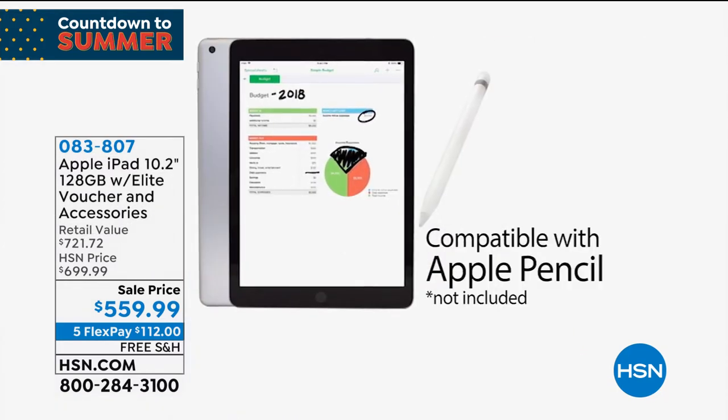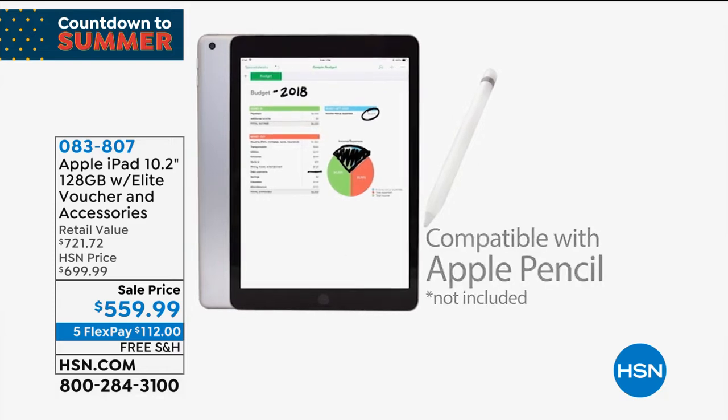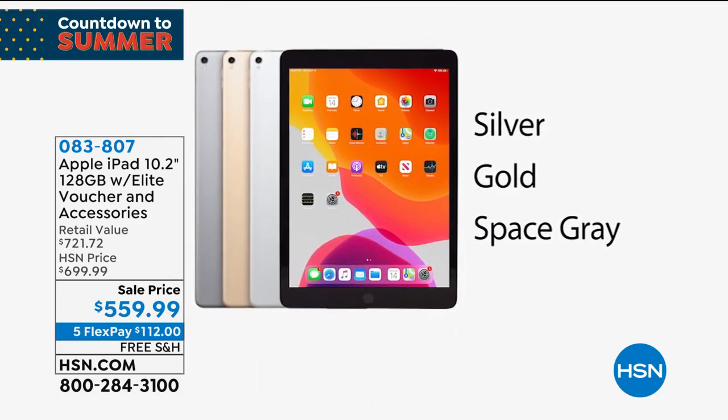You've got that FaceTime HD camera and the 8-megapixel rear camera. I love every single iPad that I have — we don't even have 128 gig — but HSN is going to make it really affordable. So many incredible features. We're also including a stylus.